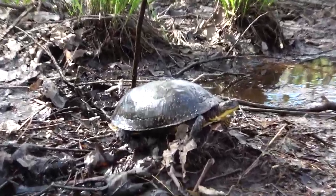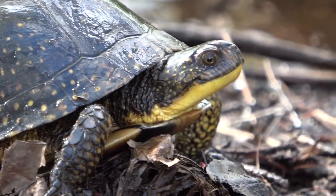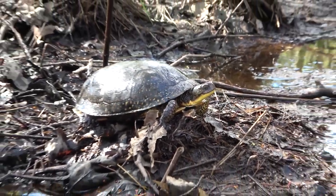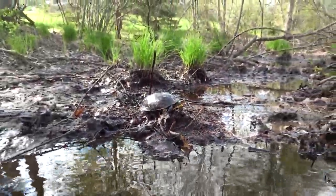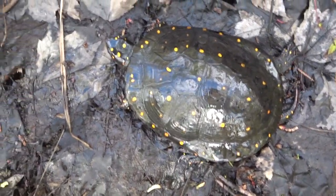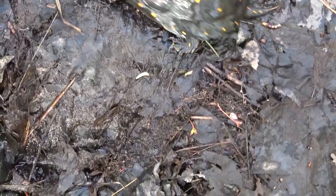Oh my God, oh my God! That is so cool. We were letting the Blanding's turtle go on its way — lifer Blanding's turtle.